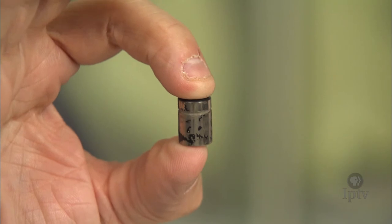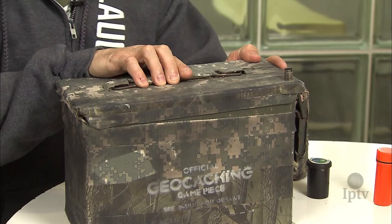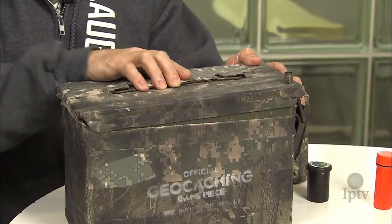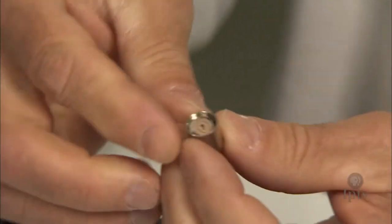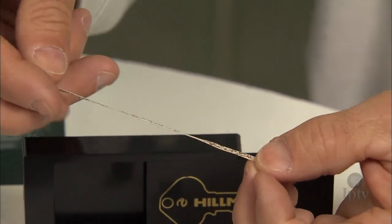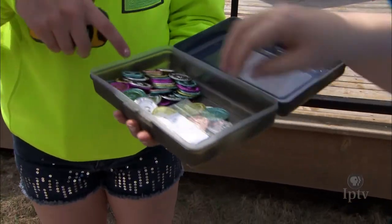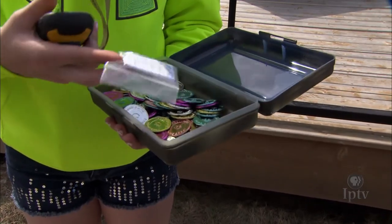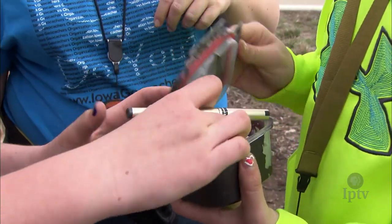The smallest caches, called nanos, can be as tiny as the tip of your finger. An ammo can is an example of a regular-sized cache. Most caches, even the tiny nanos, contain a log for you to sign to prove that you found it. Some of them also contain trinkets or swag — it could be something as simple as a McDonald's toy, a whistle, a quarter, a piece of gum — just something. You take something, leave something.